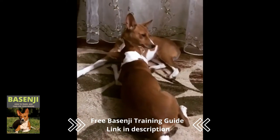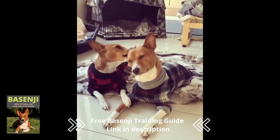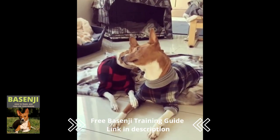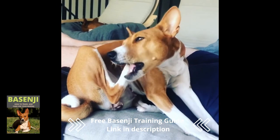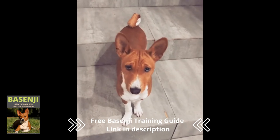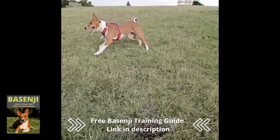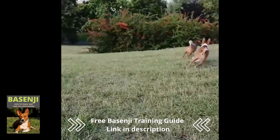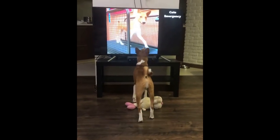When it comes to health problems, the Basenji can be affected by a variety of diseases. Although Basenjis are generally healthy dogs, they are susceptible to eye problems and other illnesses. The Basenji is truly a special kind of dog that can be a great companion to the right owner. This high-spirited African barkless dog can also serve as a fierce protector. Thank you for tuning in. Don't forget to subscribe to our channel and check out our free Basenji training guide by visiting the link in the description.